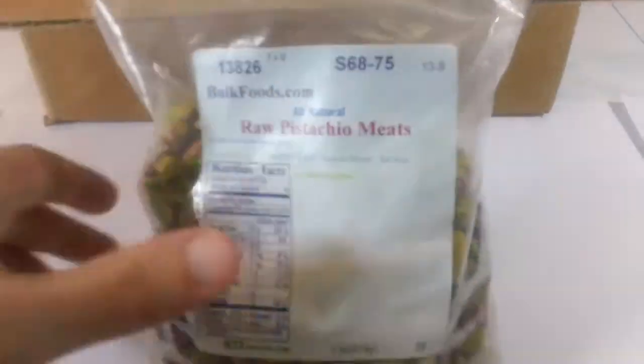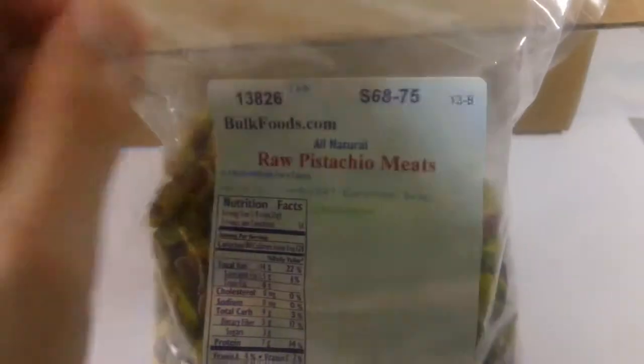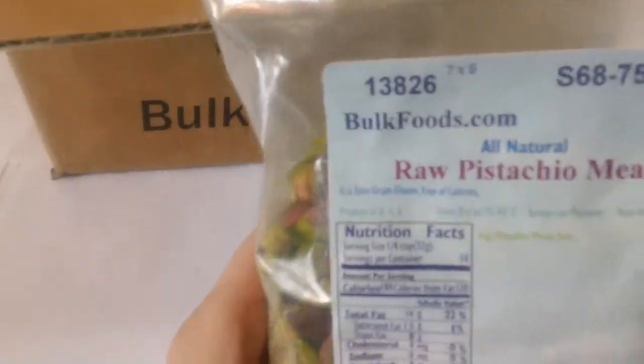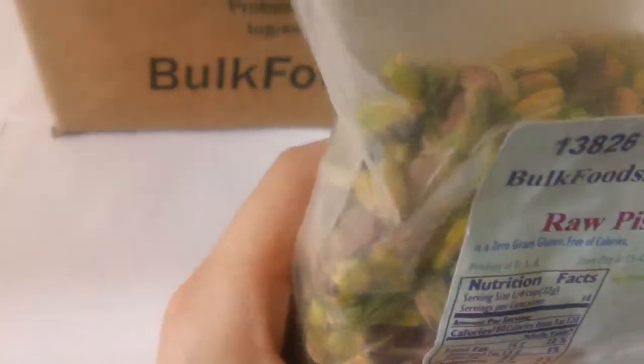So I ordered raw pistachio meats from their site, and their packages are not resealable. I'm not real excited about that anytime that happens, but the raw pistachio meats I did get were pretty good.